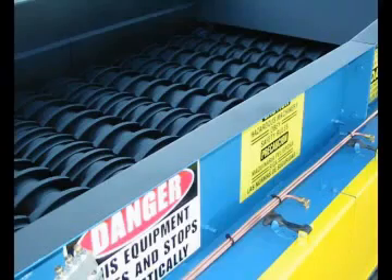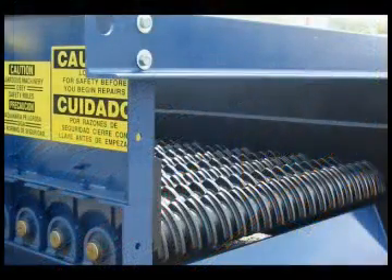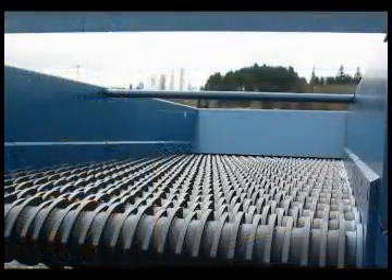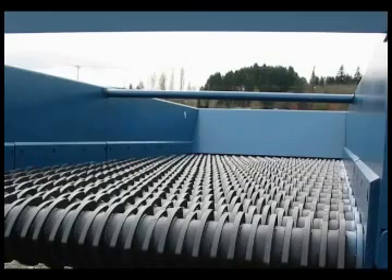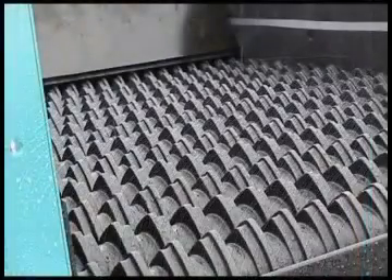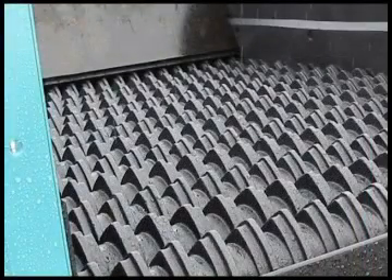Bulk Handling Systems has developed a unique and highly effective screening device for classifying various waste and recyclables. Nearly three decades of screening experience has contributed to the invention of the patented BHS debris roll screen. The innovative debris roll screen design circumvents many of the problems associated with conventional disc screens or star screens, such as material jamming and inaccurate material sizing.